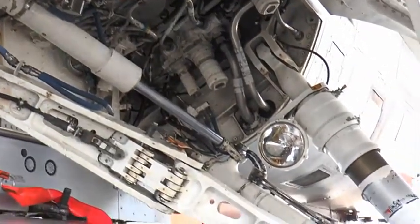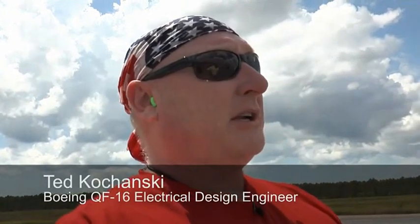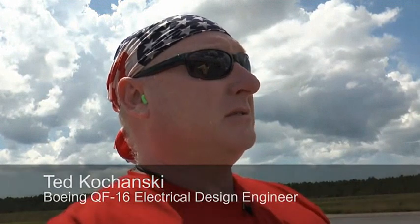Modifying the F-16s to fly remotely was a challenge for the team. Fantastic integration work done by the team early on that we're still pretty amazed at — that the team was able to think about everything they thought of to make this thing work.